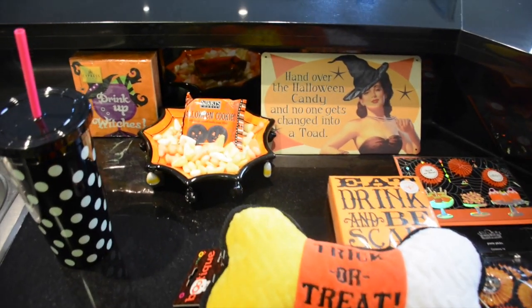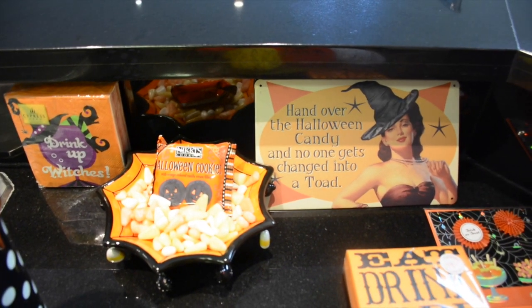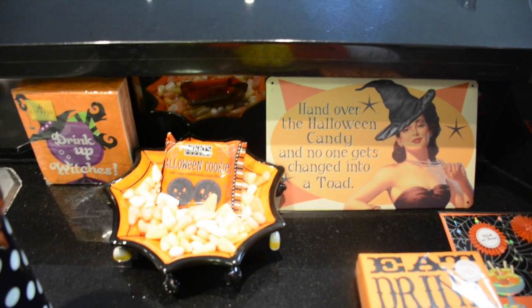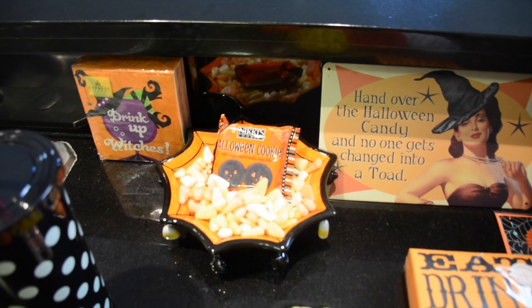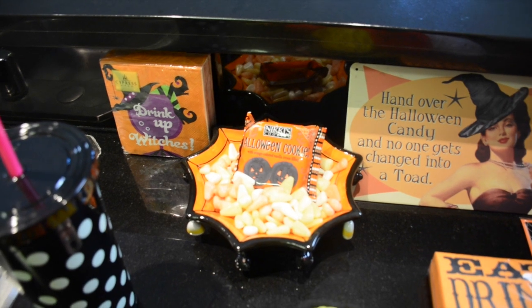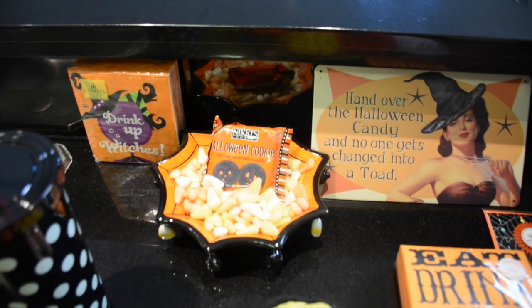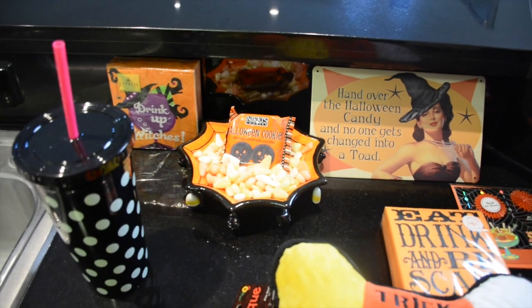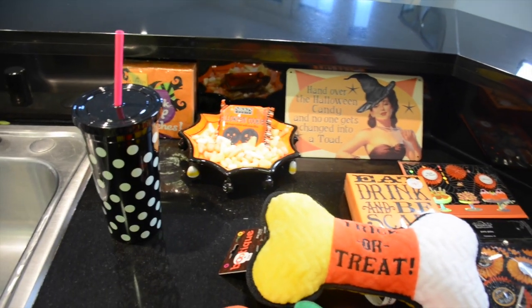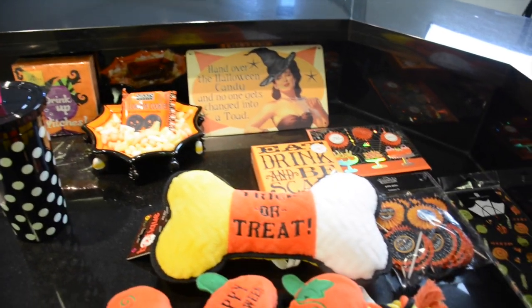This candy dish and little witch sign that says 'Hand over the Halloween candy and no one gets changed into a toad' are part of the home tour. Inside it I have some all-natural organic candy corn — not quite as bright as the Brach's ones, but I wanted to see how they measured up. I also have my new Kate Spade tumbler; I think it was $18 on Amazon — I'll link it below.